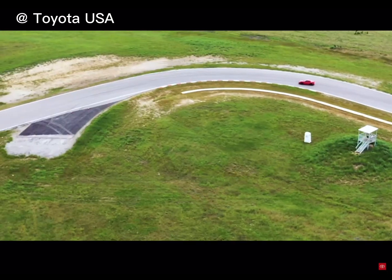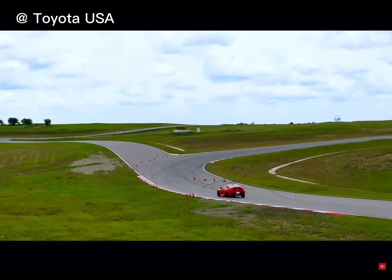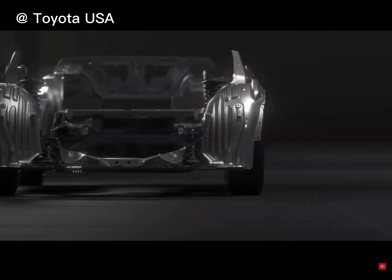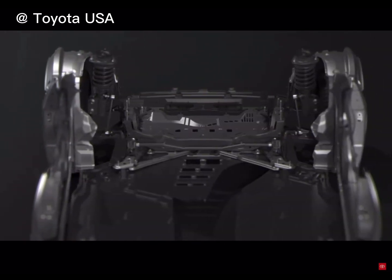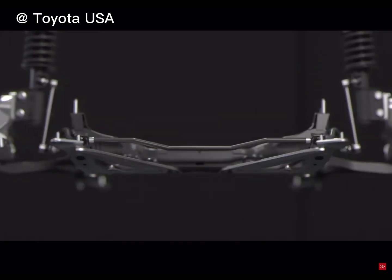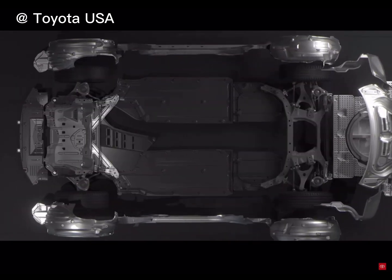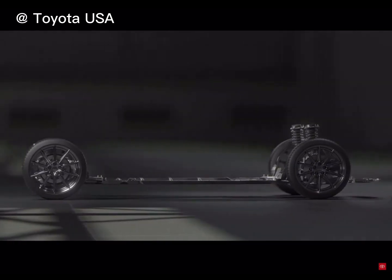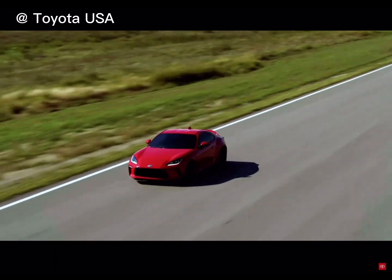GR engineers have increased the strength and rigidity of the GR86's construction while keeping the weight down with aluminum body paneling. This was accomplished with strategically placed high-strength steel, new cross-members up front, a full-ring frame in the rear, and the strut stabilizer bar is now connected directly to the subframe to help maximize stability. The GR86's light and rigid chassis is designed to provide a low center of gravity and incredibly balanced weight distribution, making it the ideal companion when it's time to attack the track.